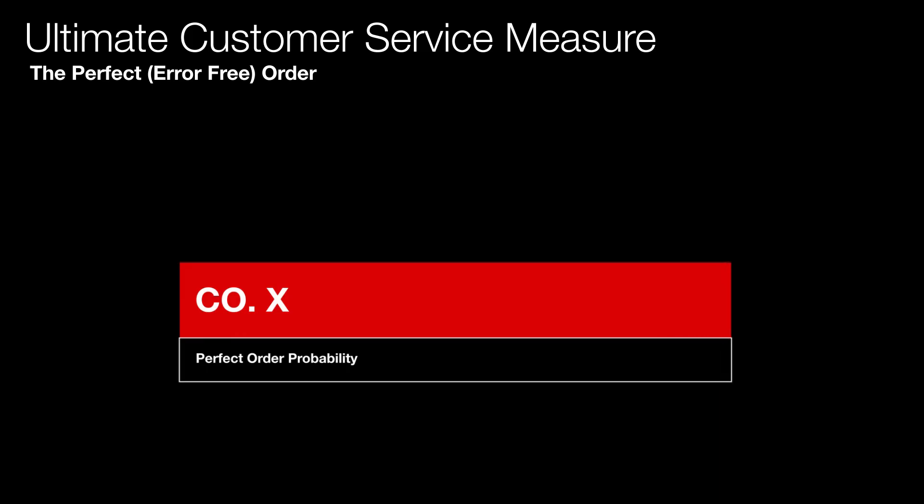DIFOT is a very important KPI, but most people measure it the wrong way. That's why I'm going to show you today the ultimate measure. We call this the probability of a perfect order — and the numbers I'm showing you are from a live case study.